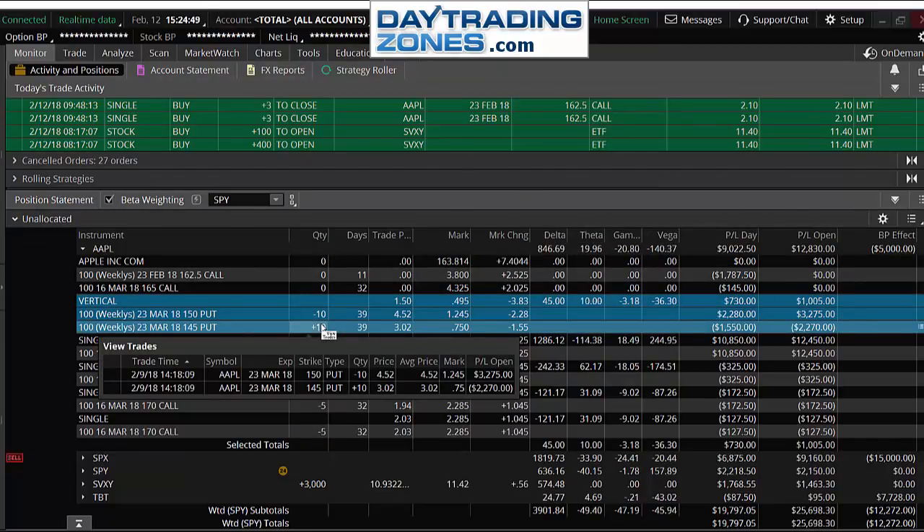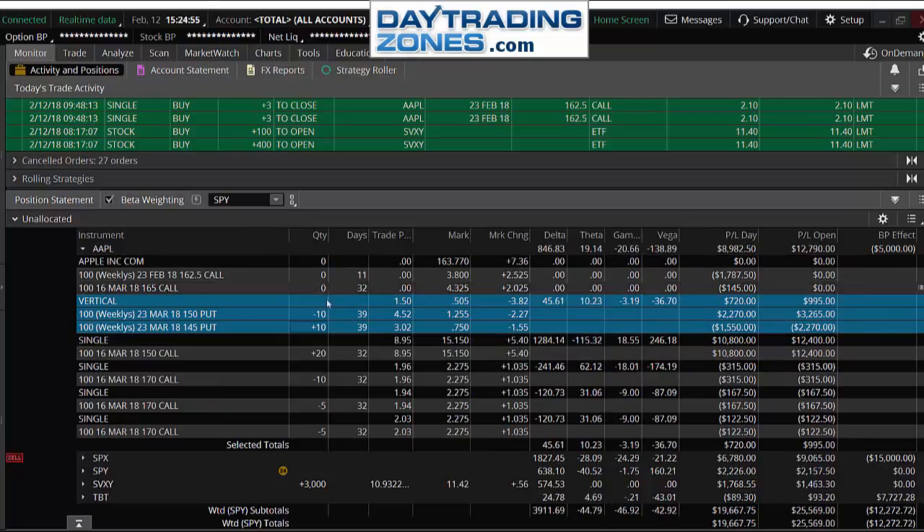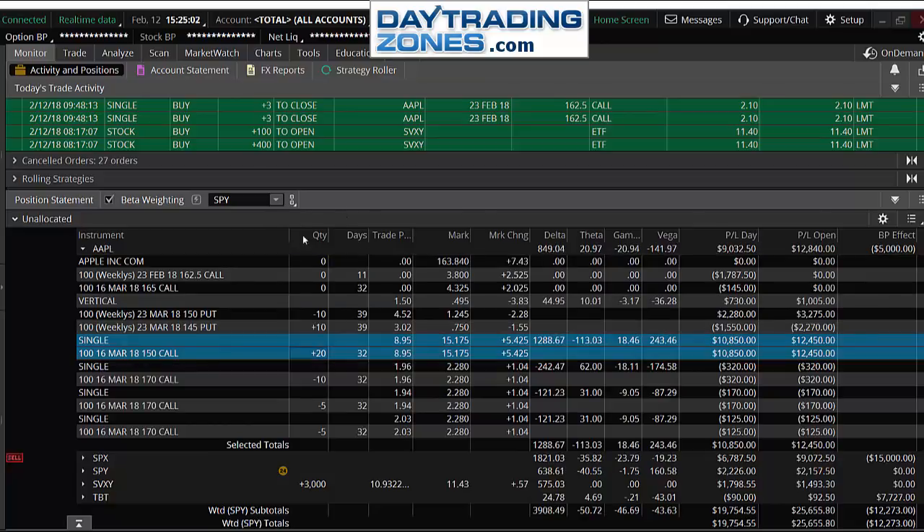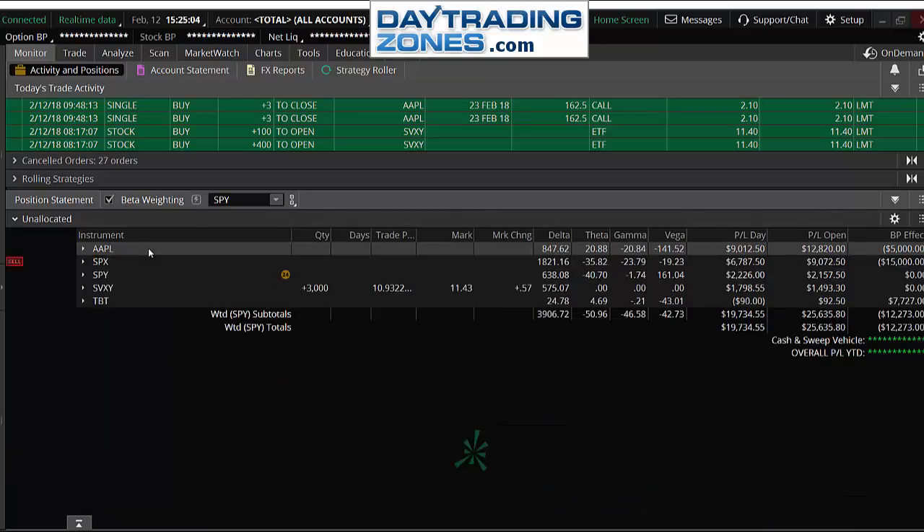And I can prove it. If I click here, view trades, you can see I started buying Apple at 2:20 PM on Friday. I started buying the call at 2:20:55 on Friday. So this is working very well.